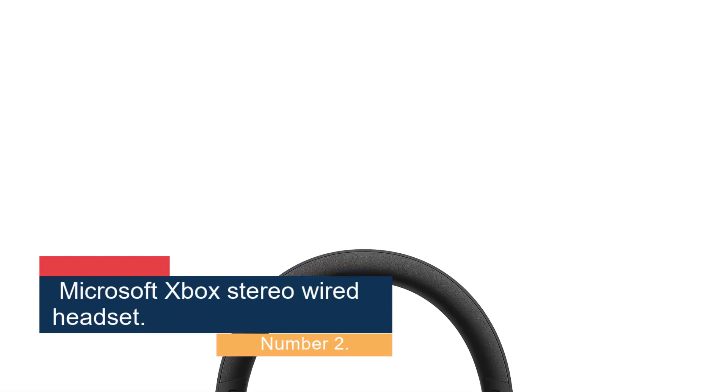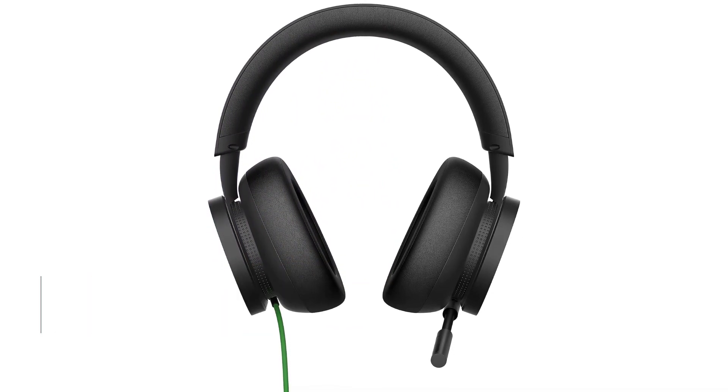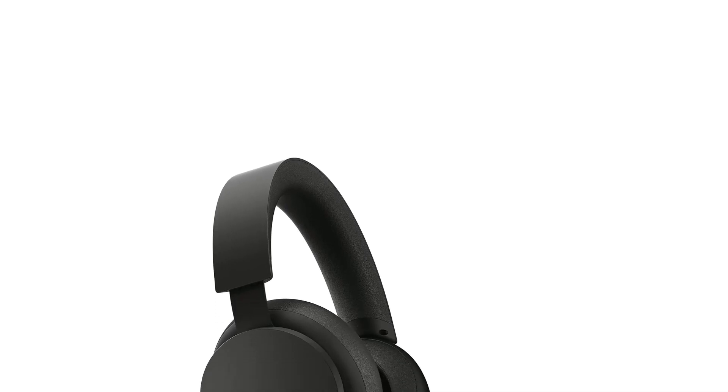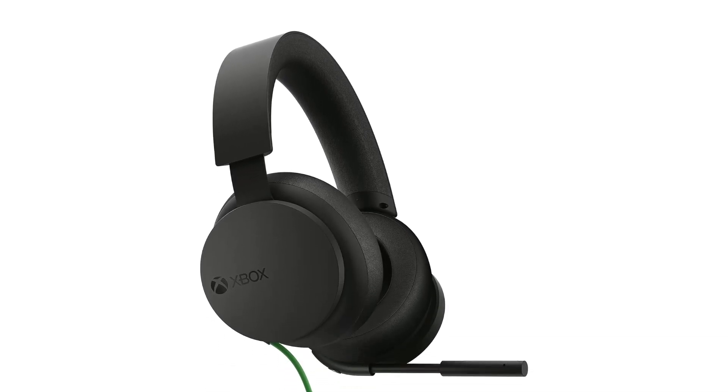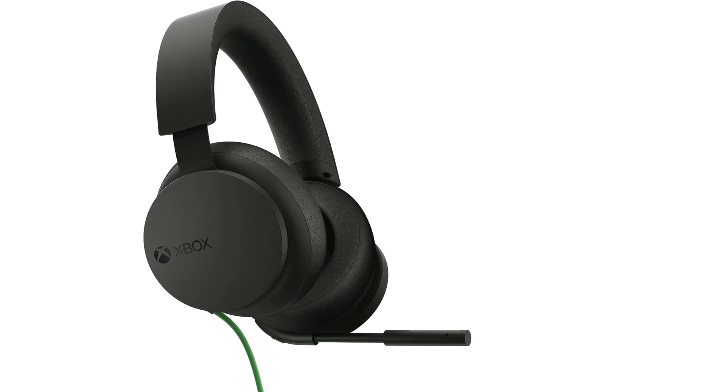Number 2: Microsoft Xbox Stereo Wired Headset. The integrated microphone can't be detached, but it can be bent out of the way when you don't feel like hopping in chat.